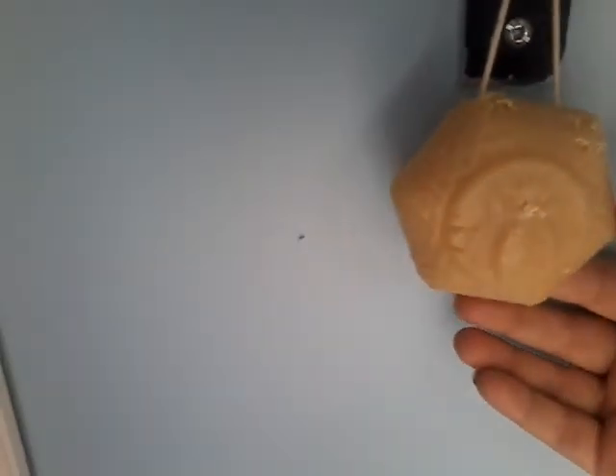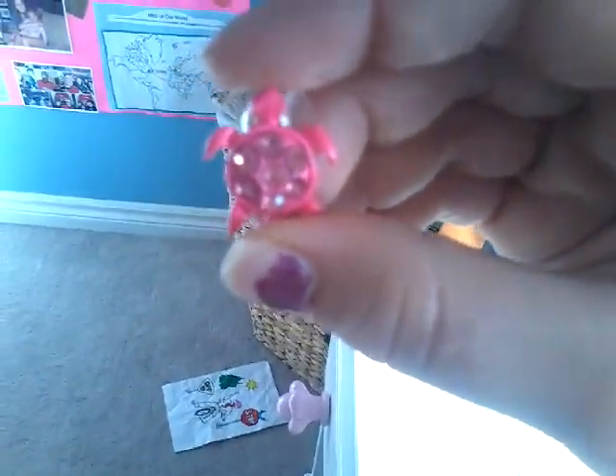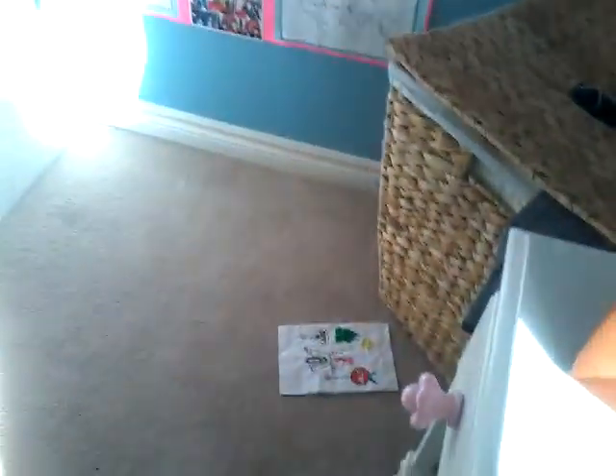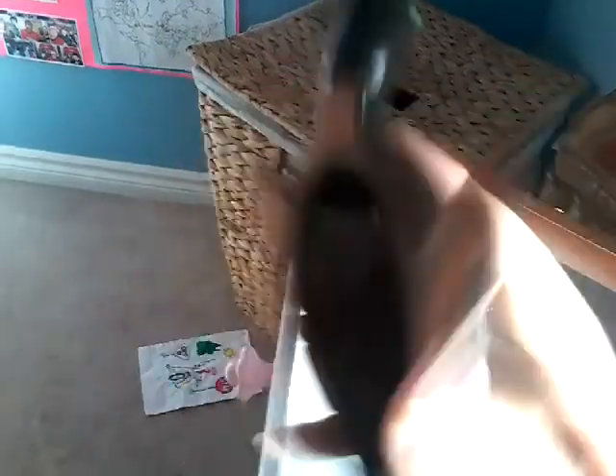Then I have this bee thing from when we went to a bee place a couple years ago. And then here I have a scentsy. And I have this that says I love you — it's a picture of me and my aunt. And I have some turtle earrings. Then I have this cute little turtle candle. And then I have this turtle for decoration.